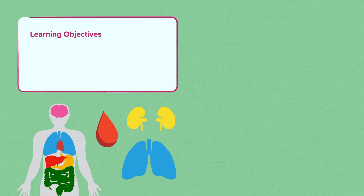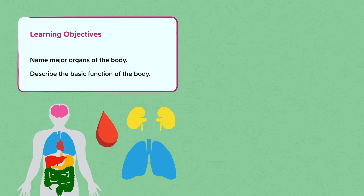This nugget is about how the body works. In this nugget we are going to name some of the major organs within our body and we are going to describe the basic function of the body.